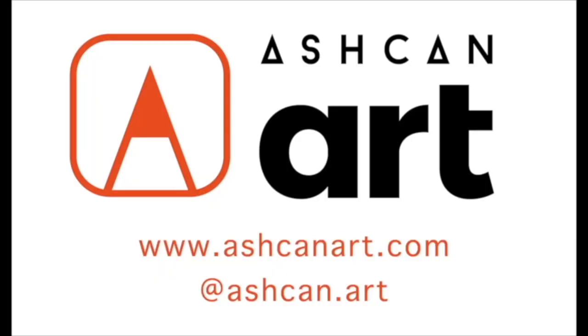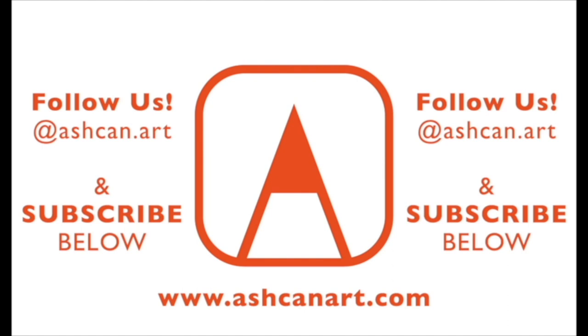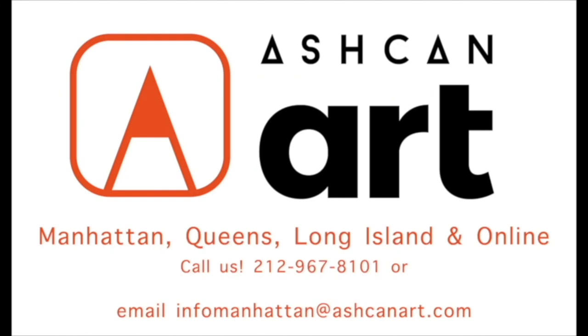Ashcan Art offers art portfolio preparation classes year-round. Contact us at info@ashcanart.com and see the classes we offer at www.ashcanart.com. You can also find us on Instagram at ashcanart, and please subscribe below for more art portfolio tips.